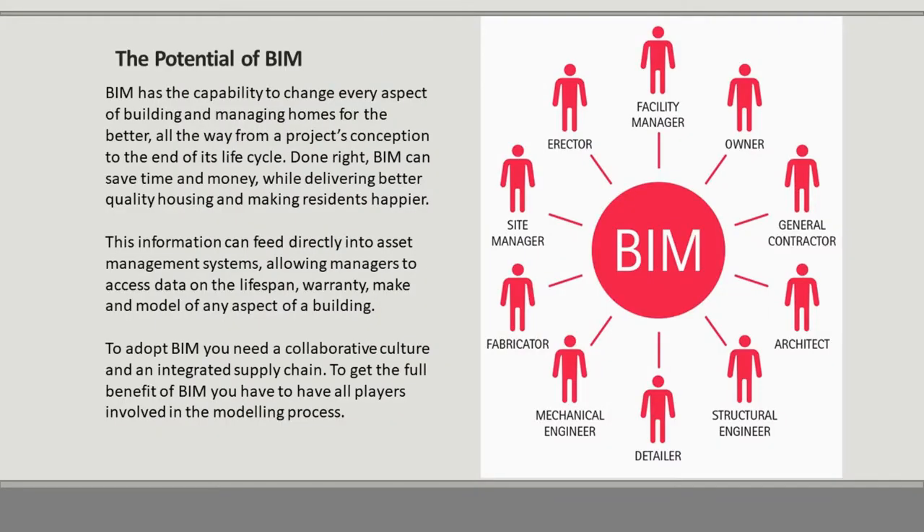The potential of BIM: BIM has the capability to change every aspect of building and managing homes for the better, all the way from the project's conception right through the life cycle. Done right, BIM can save time and money while delivering better quality homes and making residents happier. This information can feed directly into asset management systems, allowing managers to access data on the lifespan, warranty, make and model of any aspect of the building. To adopt BIM, you need a collaborative culture and integrated supply chain, and to get the full benefit, all players must be involved in the modelling process.